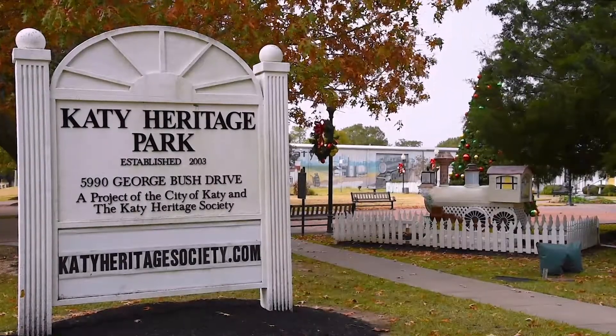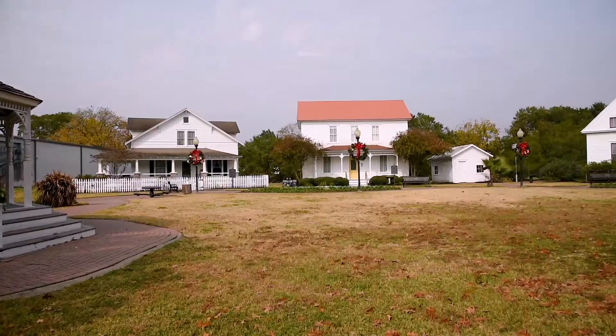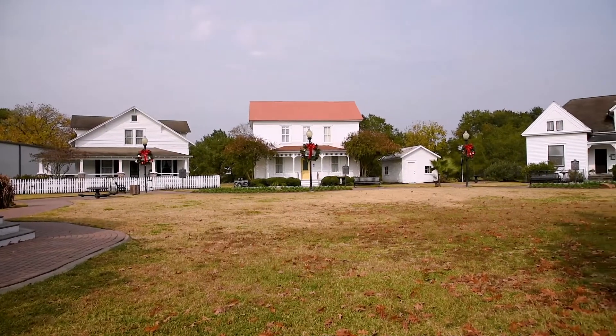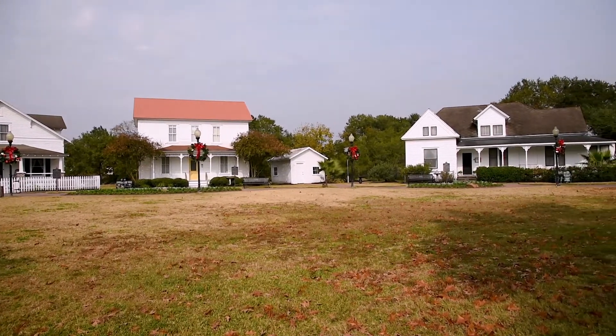Nestled in downtown Katy, Texas, sits Katy Heritage Park. Established in 2003, the park gives visitors an opportunity to view historic Katy homes and buildings in one centrally located area.